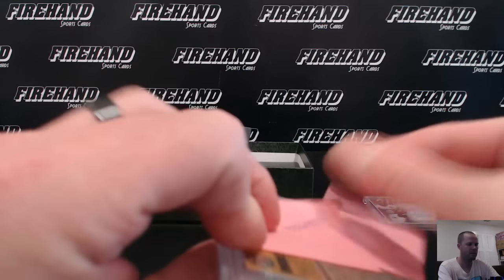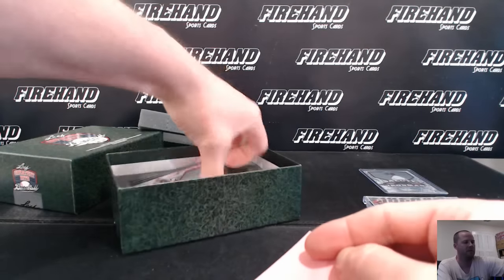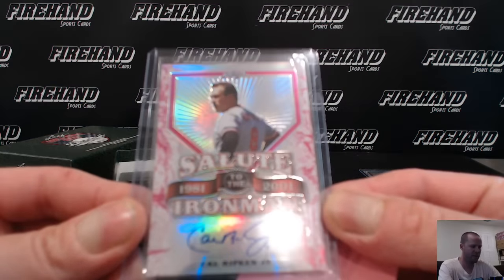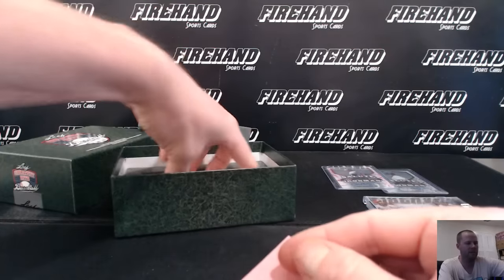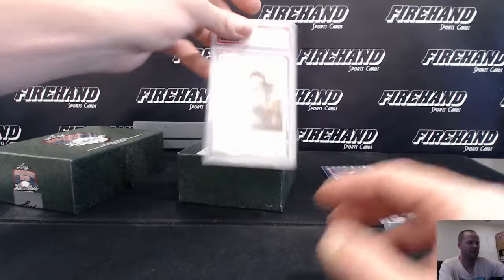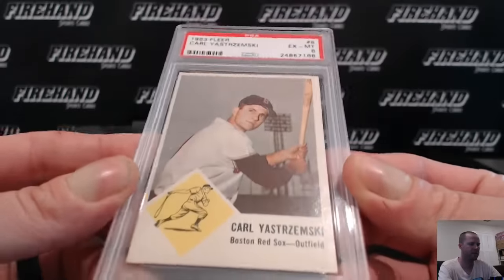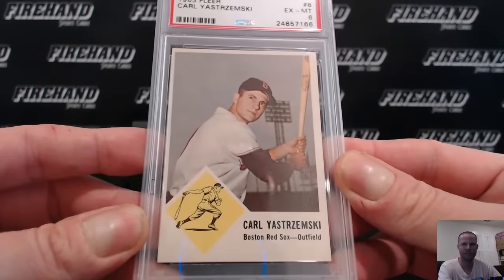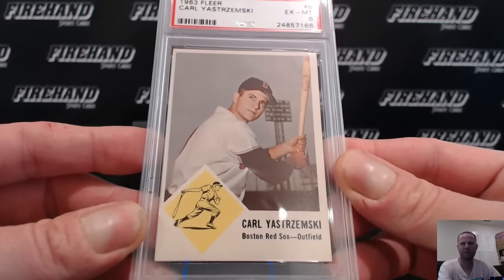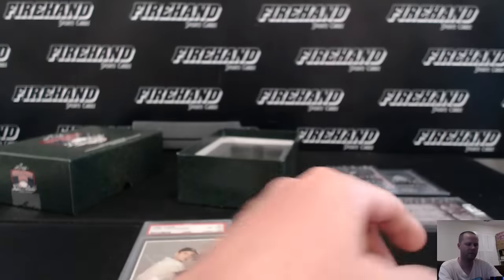Too many post-its, man — these things are not cheap, I only get one post-it. Salute to the Iron Man: Ripken with his hat off, in a pink version, 11 out of 15. 1963 Fleer, Carl Yastrzemski, Boston Red Sox — Needham — and a 6 as well.